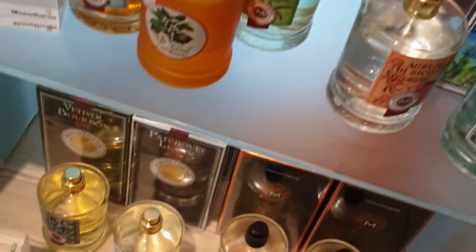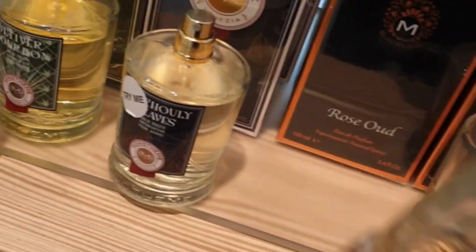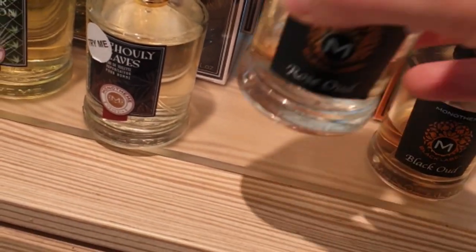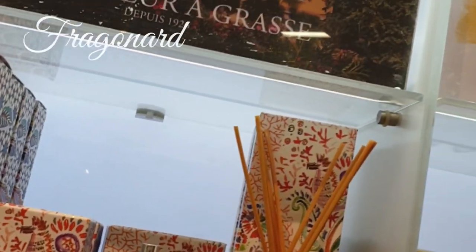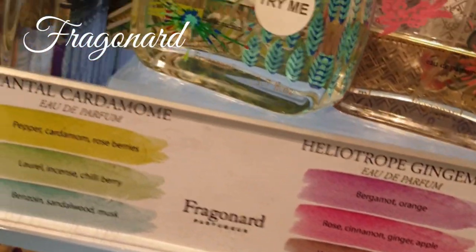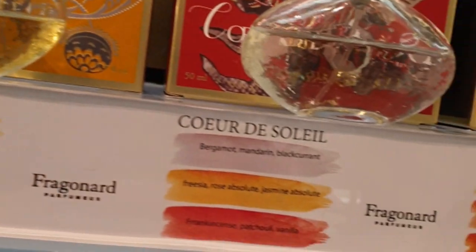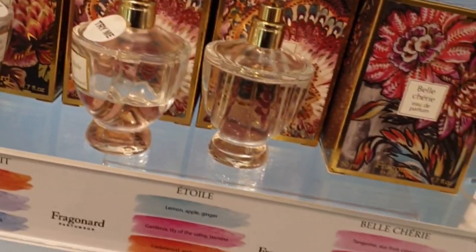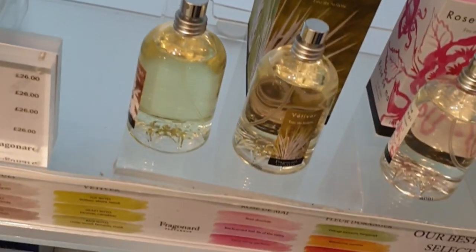That one is bergamot, that one was the peach — very inoffensive, very likeable scents. I believe those are the Marks and Spencers private brand and they are very pleasant. These are really pretty bottles. I didn't get a chance to sample them all but they listed all the notes at the front to give you a good idea of what they contain. This was Fragonard — really, really pretty bottles and very pleasant. So that's just a short overview of the perfume offerings in Marks and Spencers.